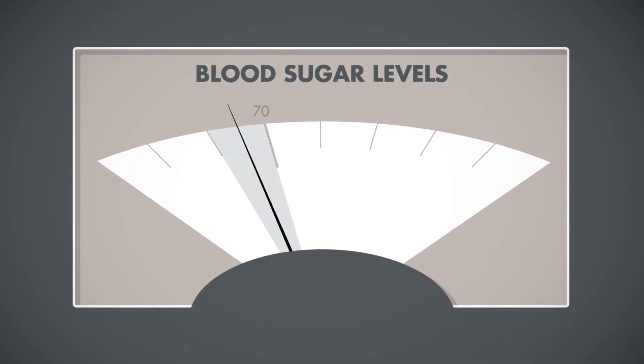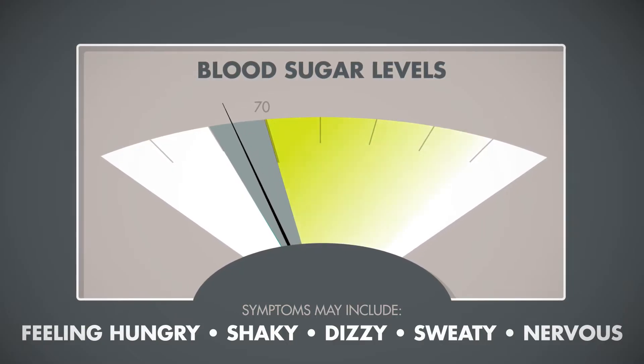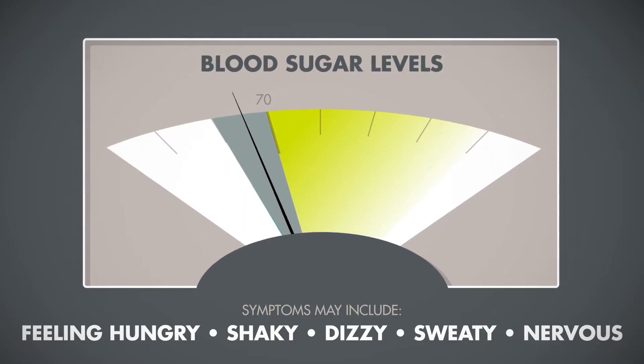Hypoglycemia occurs when your blood sugar drops below 70. However, symptoms can occur at higher levels if your blood sugar drops quickly or if you have been running a high blood sugar for quite a while.